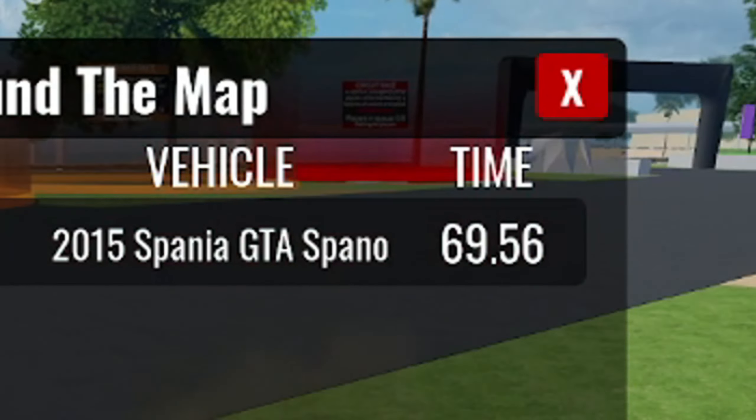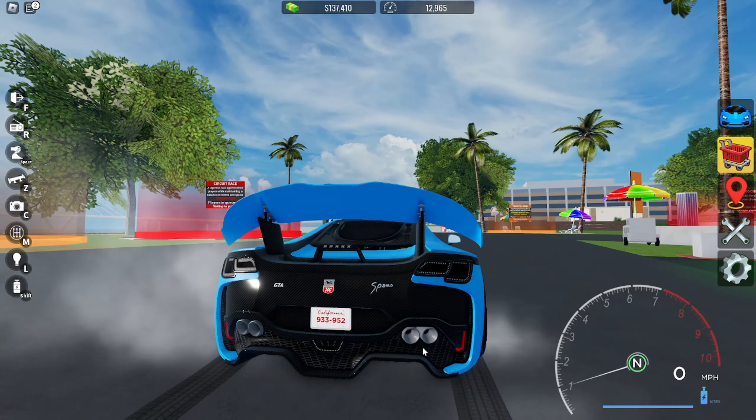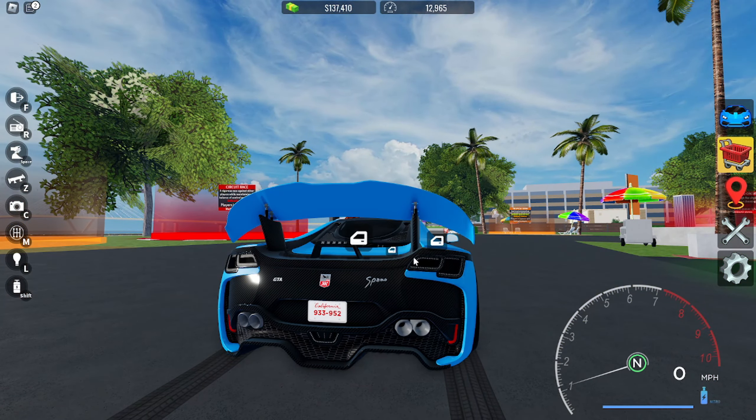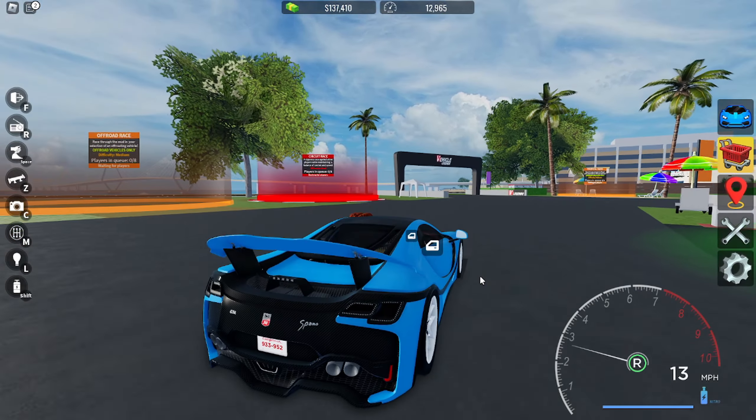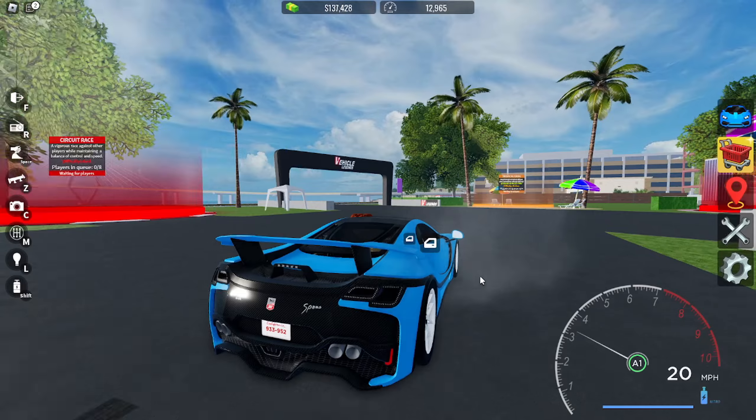It's actually handling pretty well, I really like this car. The back has such a gangster look to it. We got 27.78. When I brake, the bottom part of the tail light actually turns red, though the upper part doesn't for some reason.